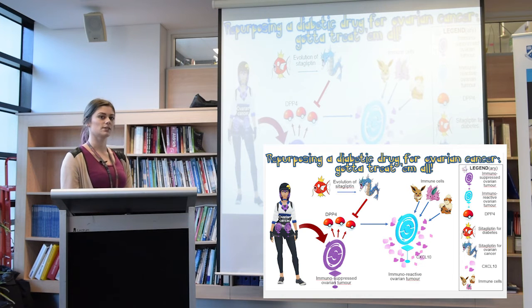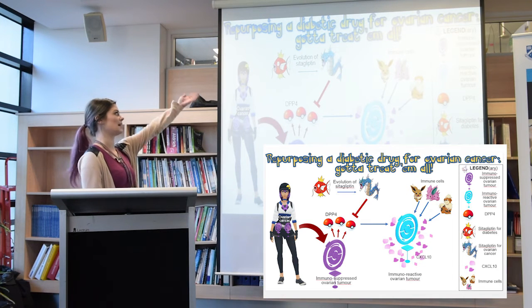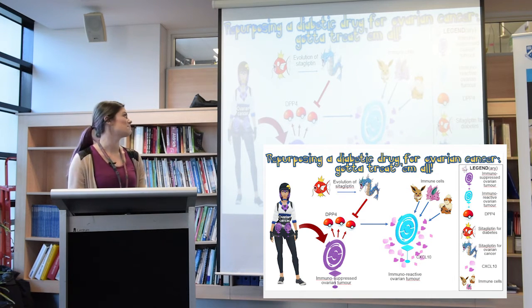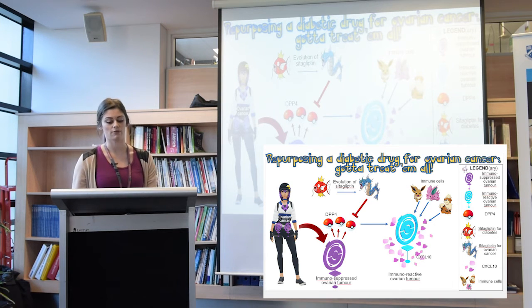There is a drug called Cetagliptin, represented by this Magikarp, that is currently used for the treatment of type 2 diabetes. Just like how Magikarp can evolve into a beautiful Gyarados, Cetagliptin has evolved into a drug that can potentially be used for the treatment of ovarian cancer.